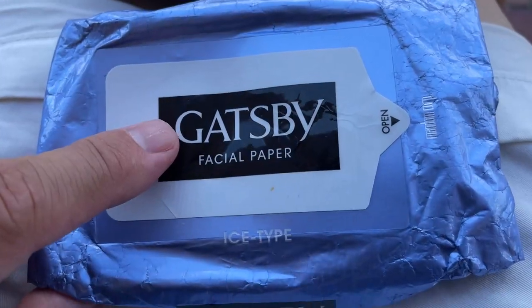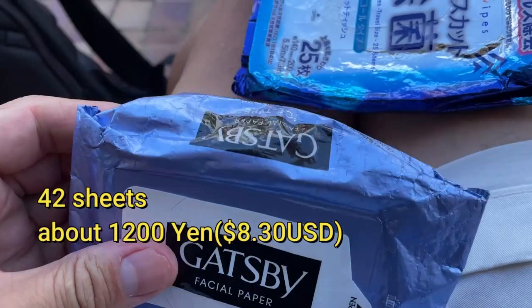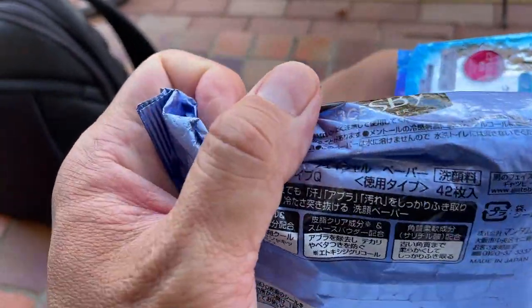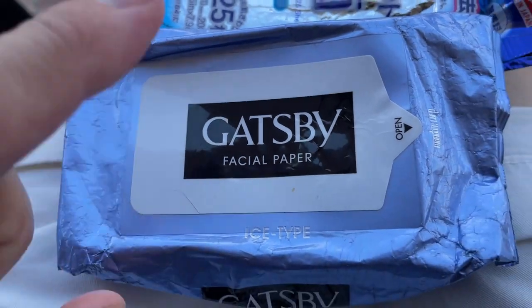Let's check it out. This is Gatsby facial paper, ice-like, and it tells you how many. I've had this for a while. This one is Gatsby facial paper. There's also a bigger size that says body sheet. It works the same.